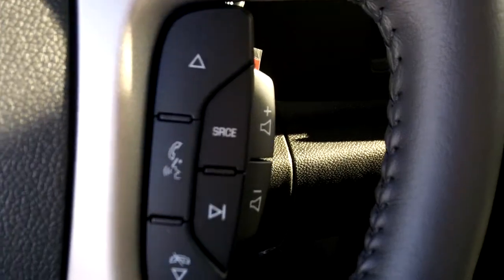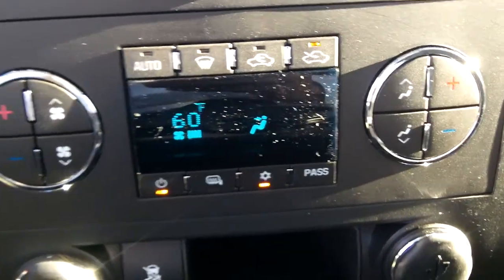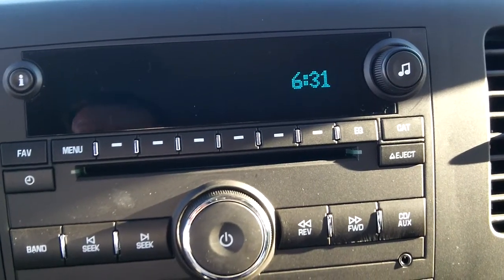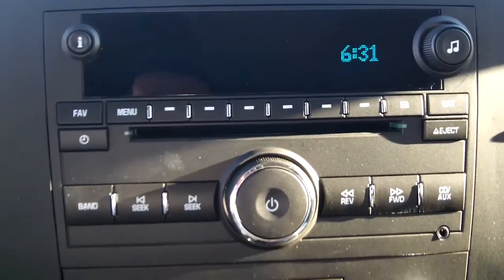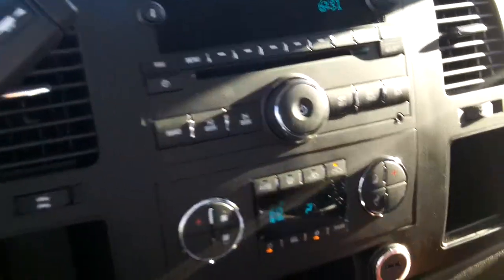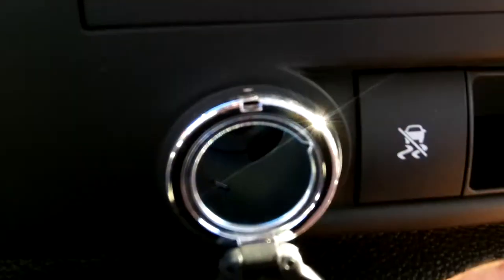There's air control and volume control on this side, with full dual-zone climate control. It has a CD stereo, XM satellite radio or Sirius — three months free — and a USB port right down here with a power source on this side.